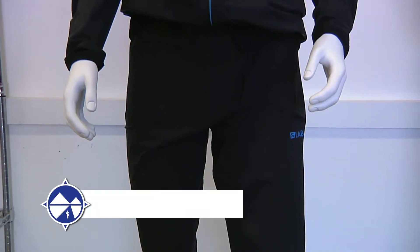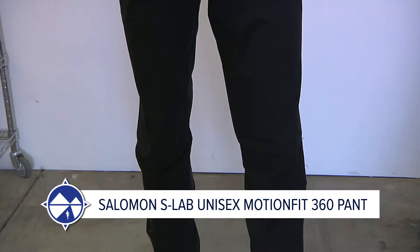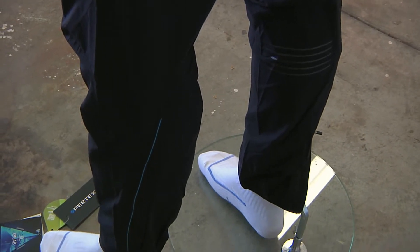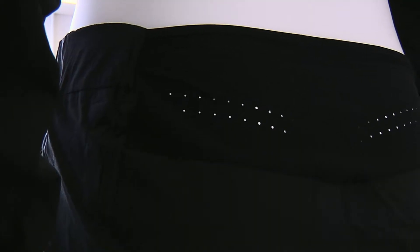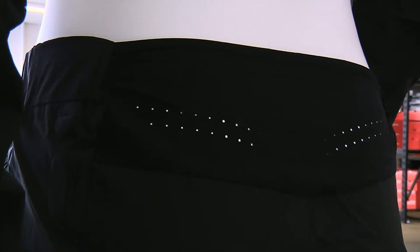The Salomon S-Lab 360 series also comes in a pant — unisex, lightweight and waterproof, taped seams, 360 degrees of reflectivity, ankle leg zippers so they're easy to get on and off, a zip hip pocket where the pants can store away, and a breathable panel at the low waist with ventilation perforations.